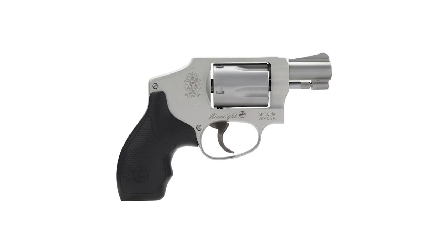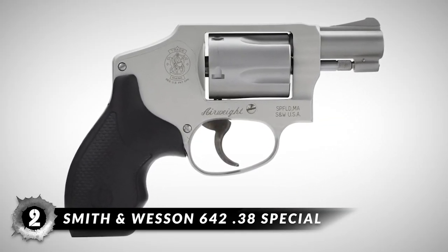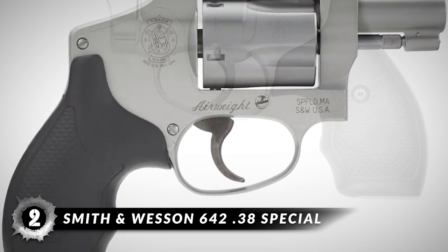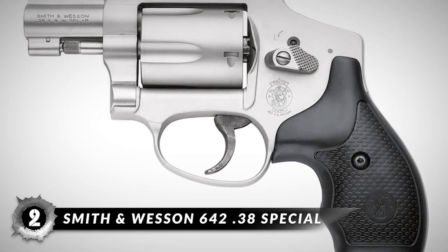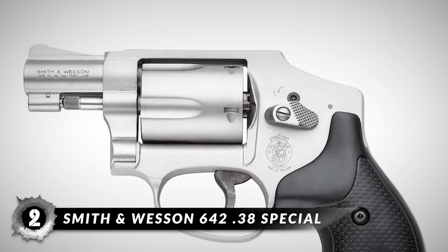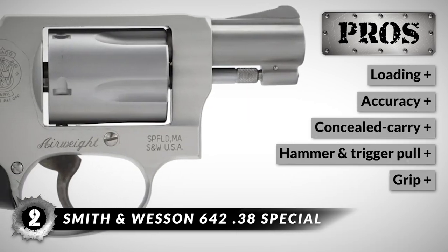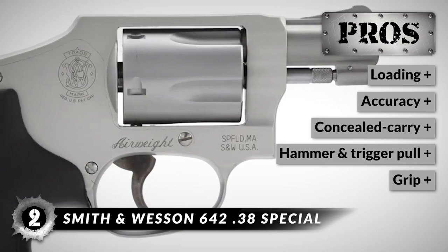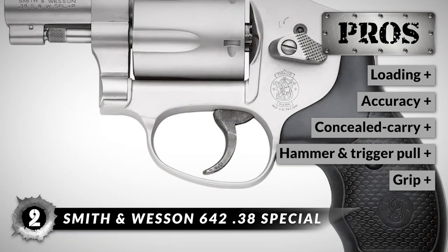Coming close to the top of our list is the Smith & Wesson 642 .38 Special. This pistol was made for the woman who wants to conceal carry a revolver anywhere she goes. It is easy to use and pretty straightforward when it comes to cycling — there is nothing too complicated about it, just simple shooting regardless of the application. You will love this revolver because it loads easy, it is accurate at various ranges, it is excellent for concealed carry use, the hammer and trigger pull are smooth and easy, and it has a comfortable grip with no hand fatigue at all after long-term use.